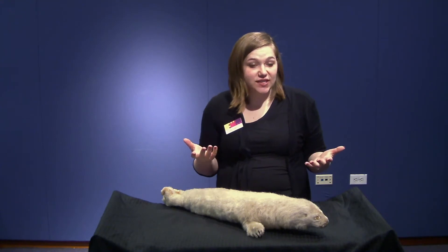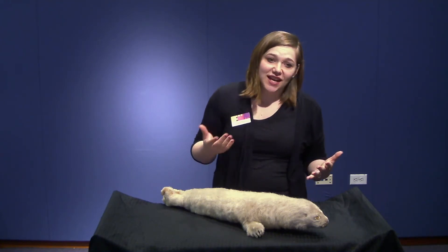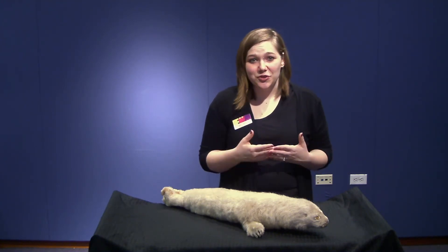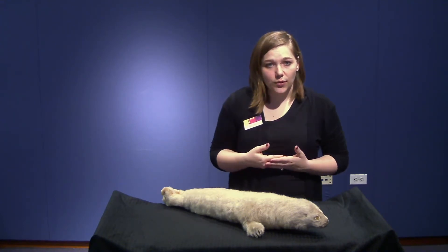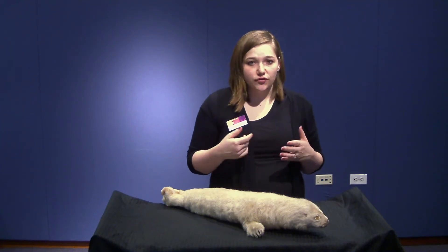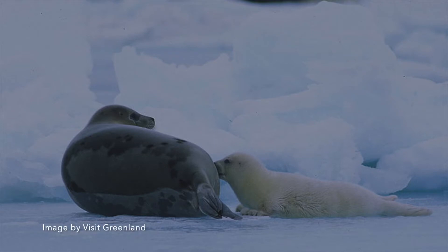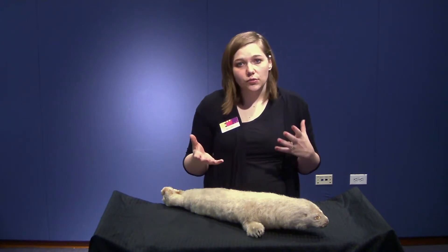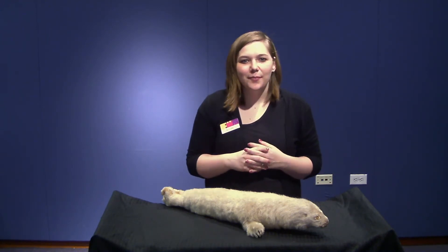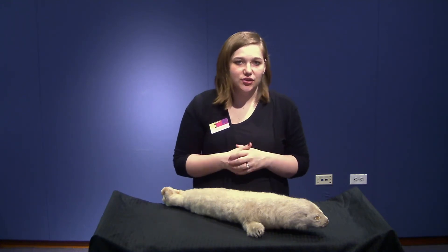They feed on fish and crustaceans and usually hunt at about 300 feet deep, but they can actually dive to nearly a thousand feet to catch fish or escape predators. Adult harp seals have predators including the killer whale, sharks, and even humans. Juvenile or pup harp seals are born on ice and have terrestrial predators including the polar bear, foxes, wolves, and humans. When hunting, they can remain submerged for up to 15 minutes.